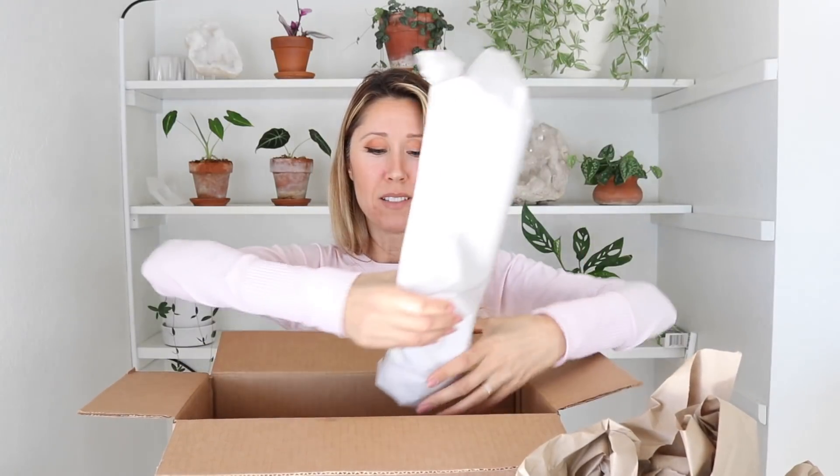They always pack their orders so well. So again, I ordered these from Steve's Leaves. Look at that little baby — oh my gosh, it is so cute! They use tissue paper to keep the soil locked in, which is a great way. I've noticed a lot of sellers do that — it just keeps the soil down in the pot so it doesn't end up all over the plant. Oh my gosh, it's beautiful. It's so creamy and it will get more pink on it.